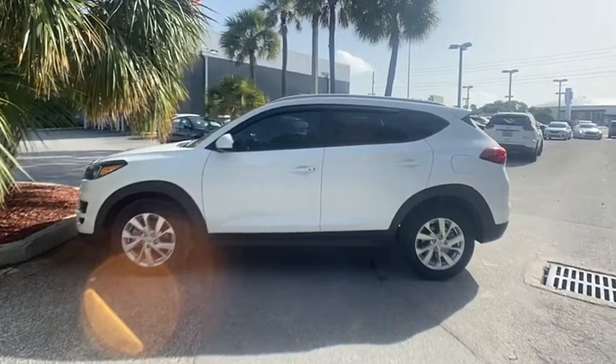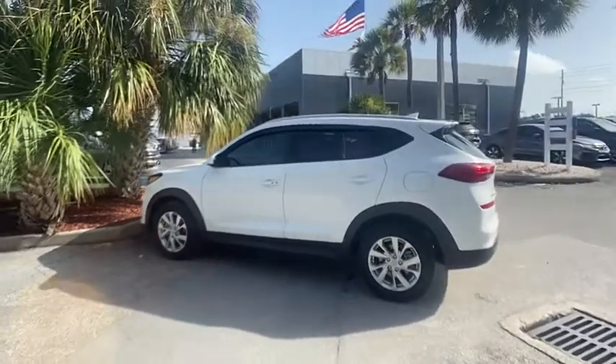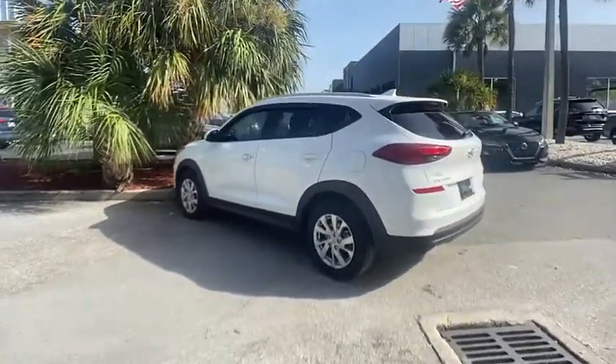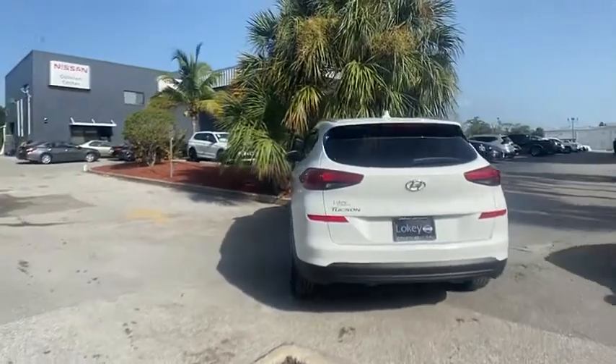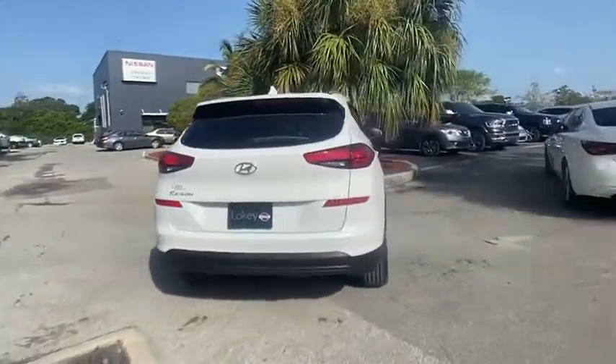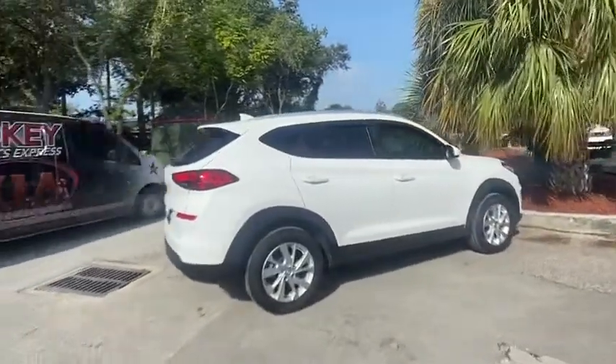Come test drive the 2019 Hyundai Tucson. The Hyundai Tucson is Hyundai's first CUV to be designed in Europe. Tucson takes the boxy utility vehicle and transforms it with flowing curves, graceful lines, and style to spare. It's the future of the crossover.